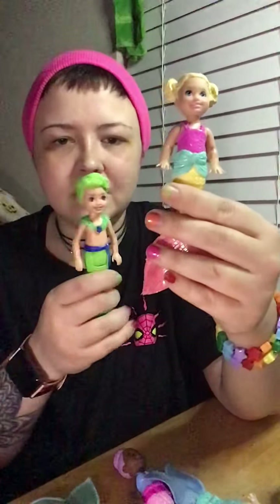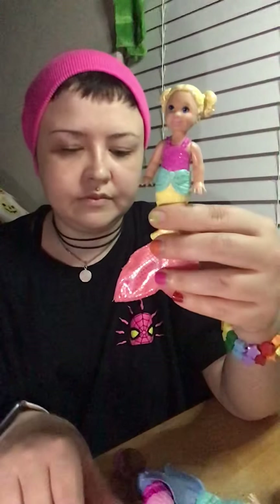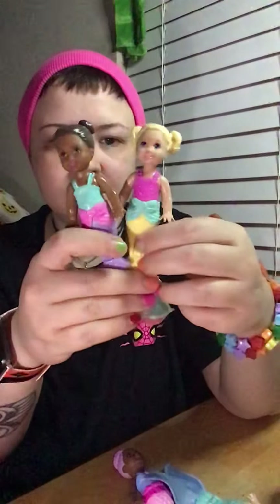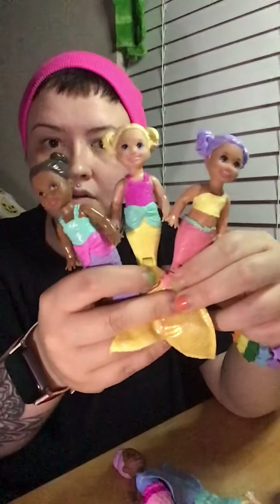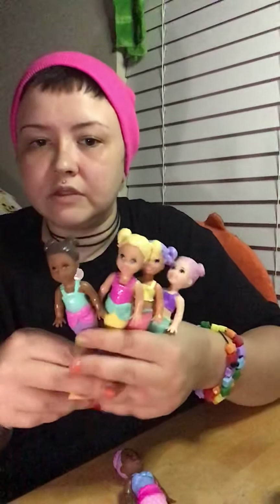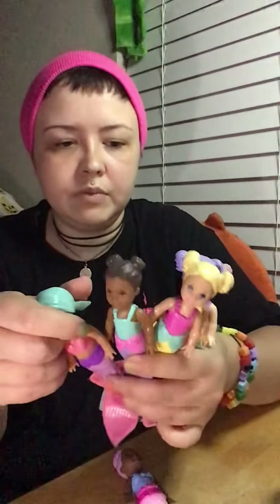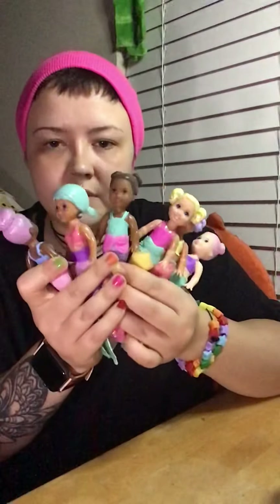I wish they had little boys, though. Why don't they have little boys? Like, there's little mermans. I want to see a line of little boys too. Get some little mermans — come on, Mattel, do it! Now I've got six different ones. I don't know how many different ones there are, I'm going to have to look that up. But so far I have six different ones.